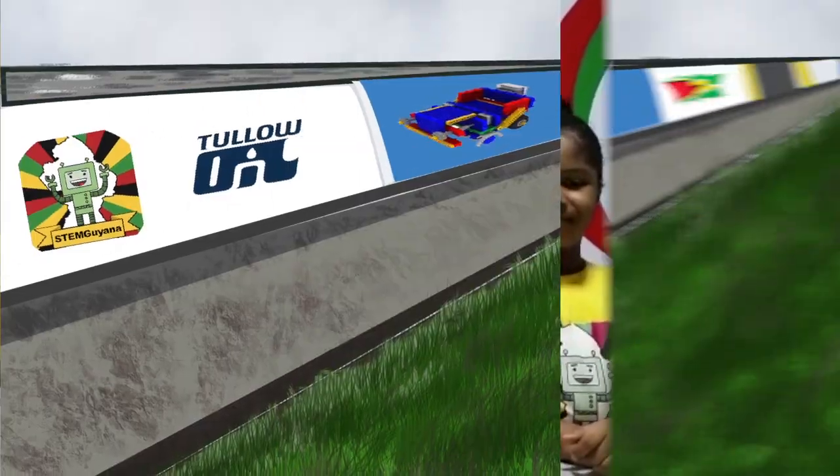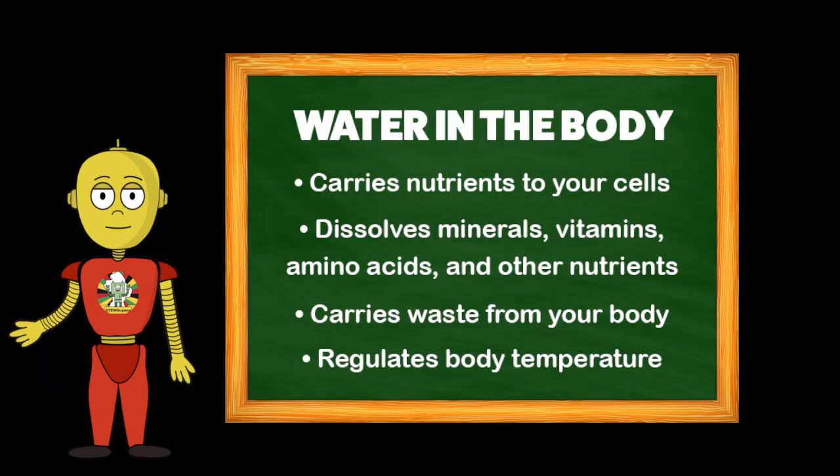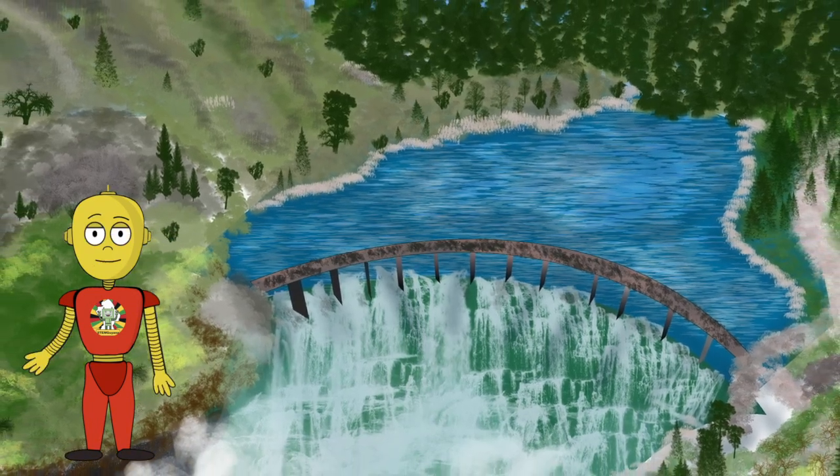Water provides more than enough nutrients that our bodies need. Water provides energy to not only our bodies, but also to society in the form of electrical power. Water power can be harnessed from a variety of sources.